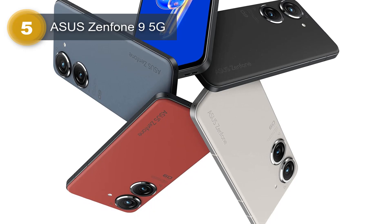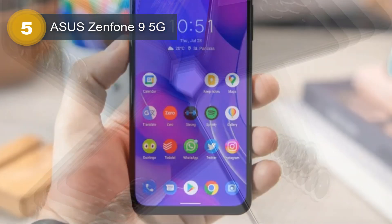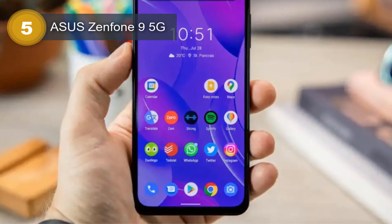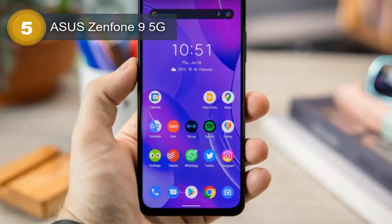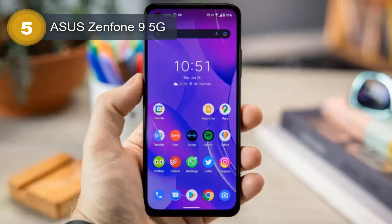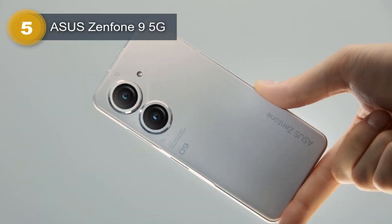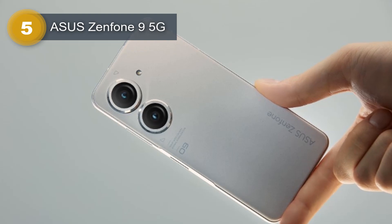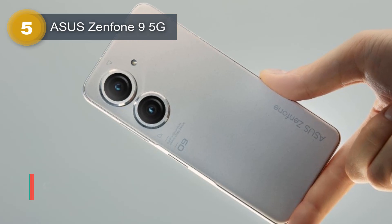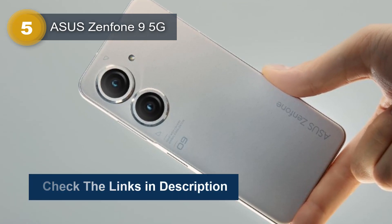The always-on display feature enhances user experience. The Asus Zenfone 9 runs on Android 12, upgradable to Android 13, and is powered by a Qualcomm Snapdragon 8 Plus Gen 1 chipset. The octa-core CPU consists of 1x3.19GHz Cortex-X2, 3x2.75GHz Cortex-A710, and 4x1.80GHz Cortex-A510, while the Adreno 730 GPU ensures smooth graphics performance.